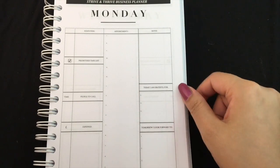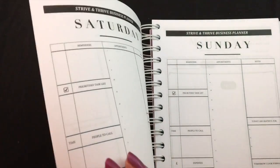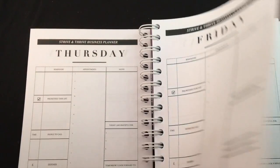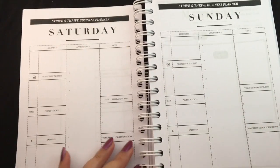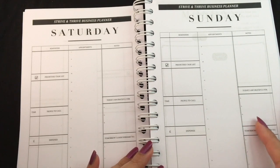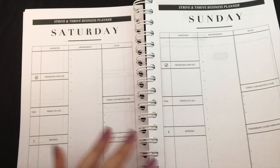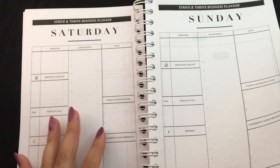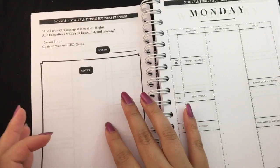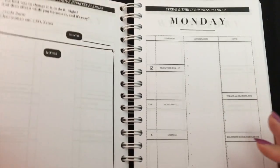It goes on with Monday, Tuesday, Wednesday — all the same layout — then Thursday, Friday, Saturday, and Sunday. This is important because Saturdays and Sundays are not necessarily days off for many entrepreneurs. It's good that they recognize people do spend time planning and doing business-related things on weekends. Next, it's separated by a week divider — week two — where again you fill out the month and what you're going to be looking forward to that week.